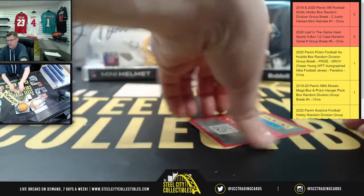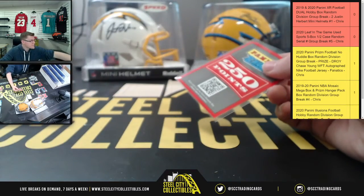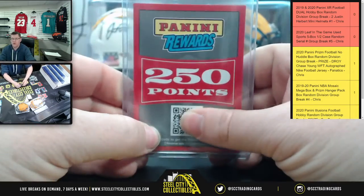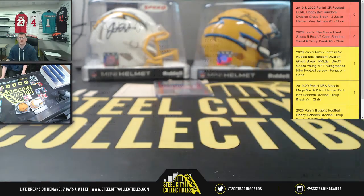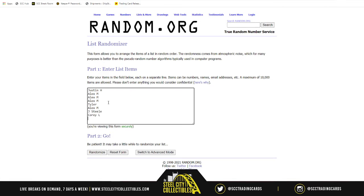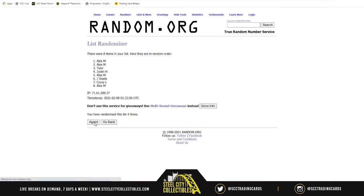First up, we're going to do the 250 Panini points — random that off first. Everyone has a shot at those Panini points; you can use them on their site. Five times for the points — good luck: one, two, three, four. The points go to Alex. Alex getting the 250 points.